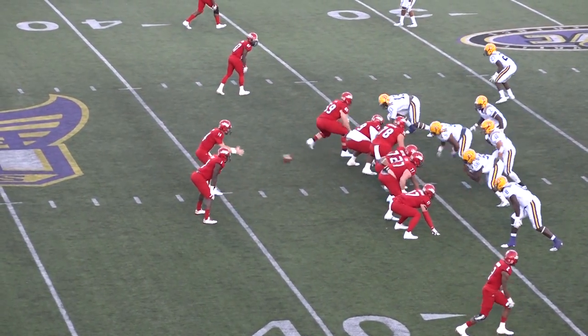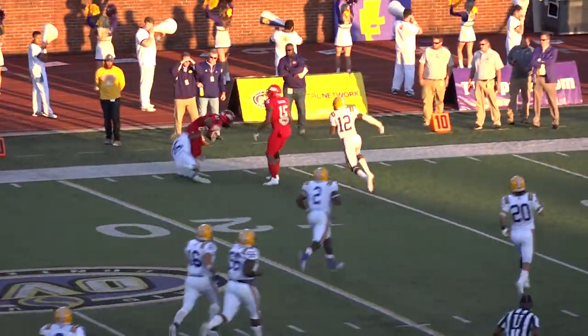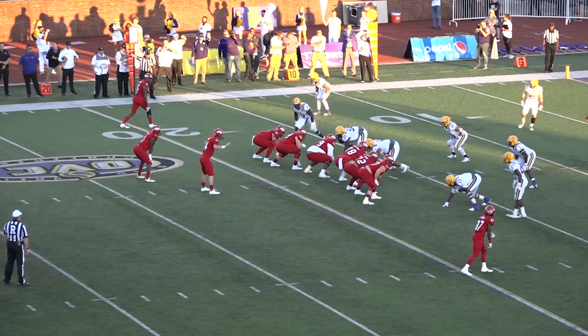Terry and Sanders split wide left, Davidson to the short side. Horn throws it — looks short out route. Terry caught it at the 30, gonna run to the 25, to the 20, out of bounds down around the 17 yard line. Another Jacksonville State Allen Trust Credit Union first down.